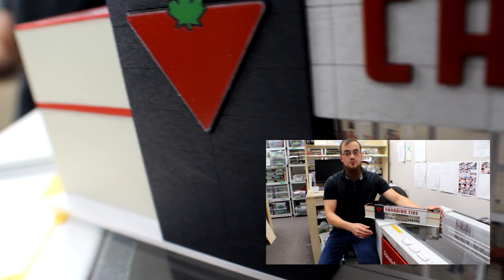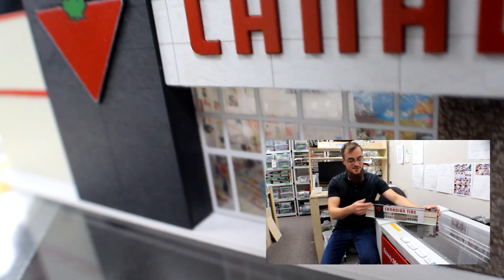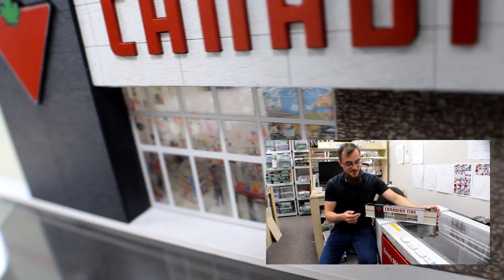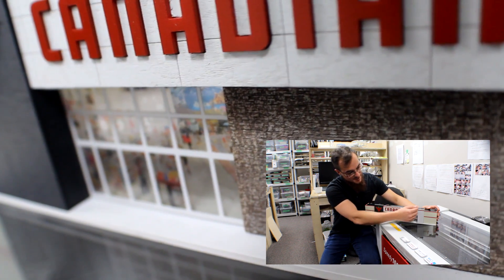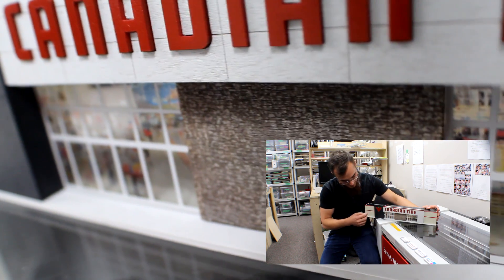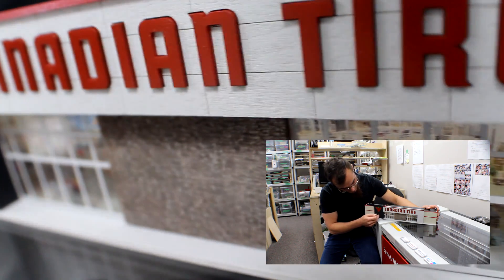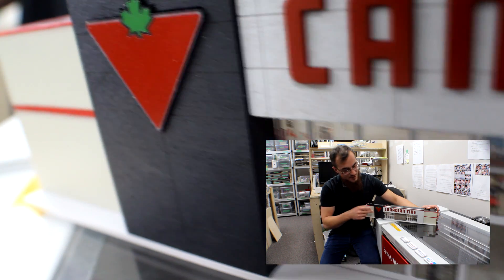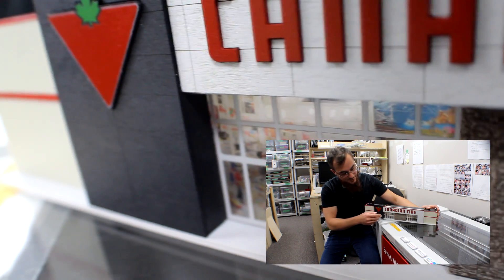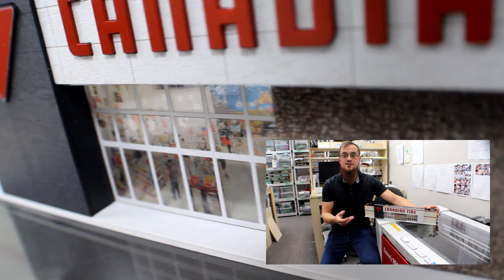We used the machine to cut, engrave, and etch. This is a good example of all three, done recently — Canadian Tire. You can see all of the signs and the pieces have been cut out with the laser, as well as etching the lines for the patterns of the finish of the building. Here as well, the prefabricated panels we're presenting. We can also use the engraving function to do feature walls such as this, to give a more textured and more realistic impression.